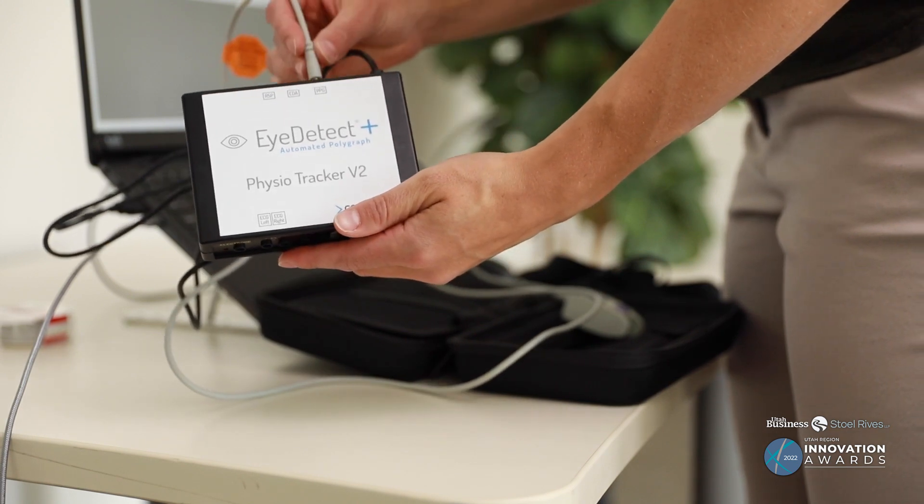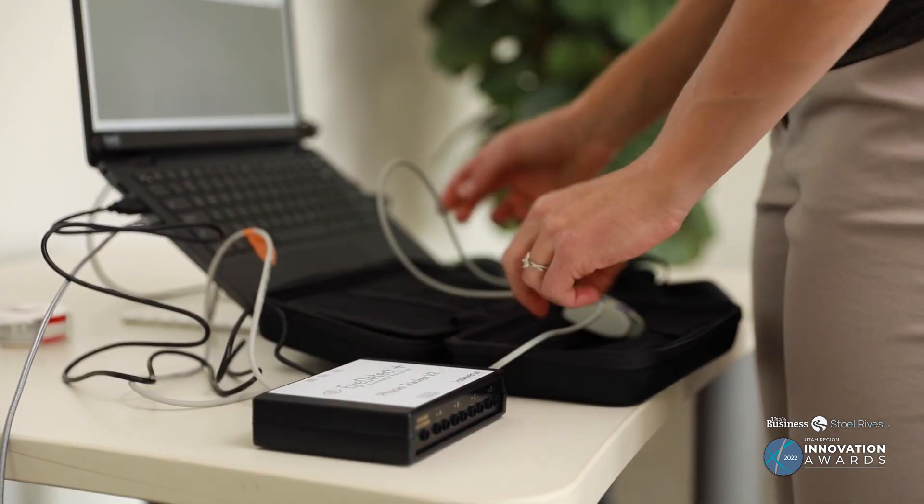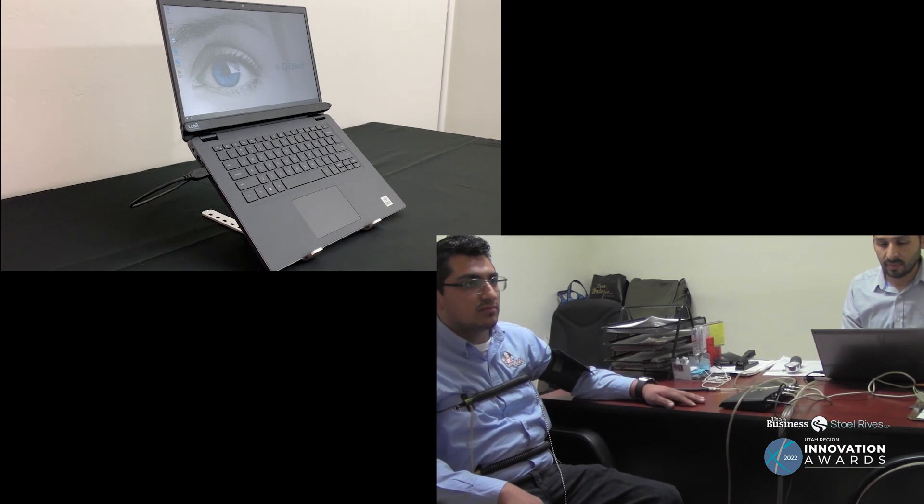The beginning of iDetect, the ocular based lie detector, started by a group of scientists at the University of Utah in 2002. We productized the ocular based deception detection in 2014.